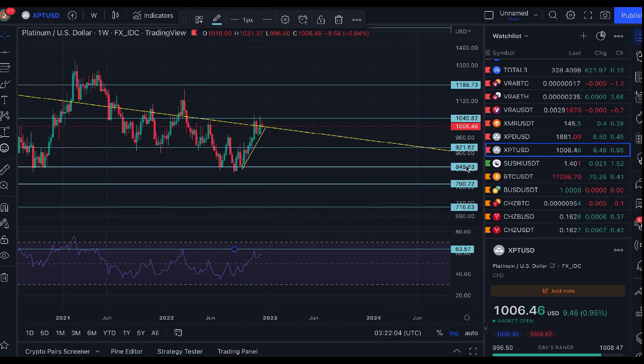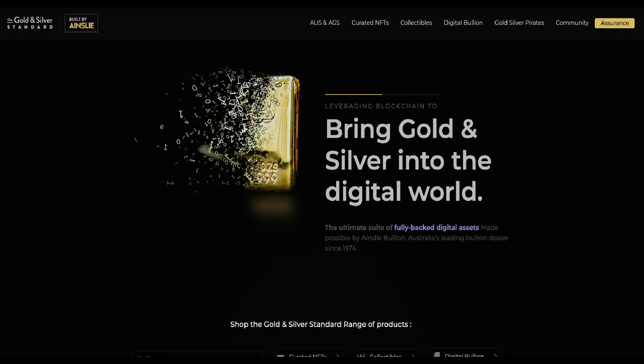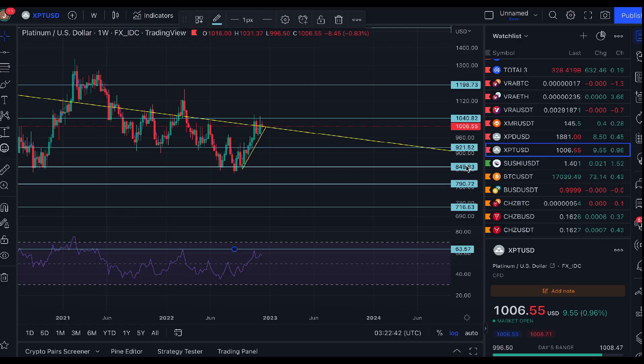Head over to the YouTube channel at youtube.com/AinslieBullion for TA Tuesdays and the Weekly Wednesday Specials — informative and educational content five days a week. Hit the big red subscribe button. Also head over to goldsilverstandard.com, which brings gold and silver into the digital world — definitely worth checking out. As we always say: balance your wealth in an unbalanced world. Take care and we'll see you soon.